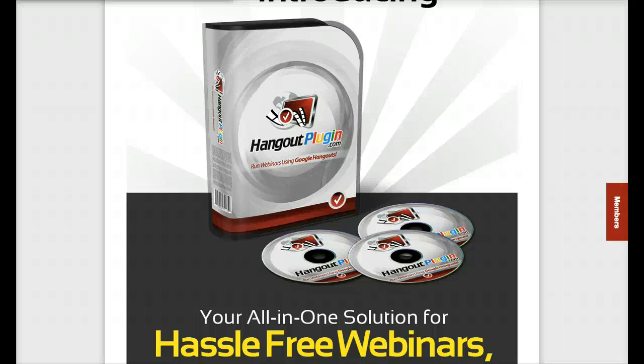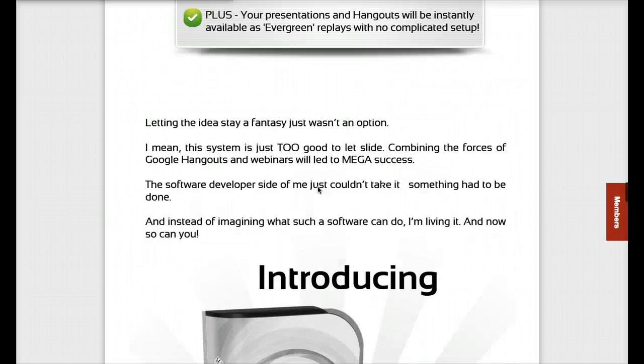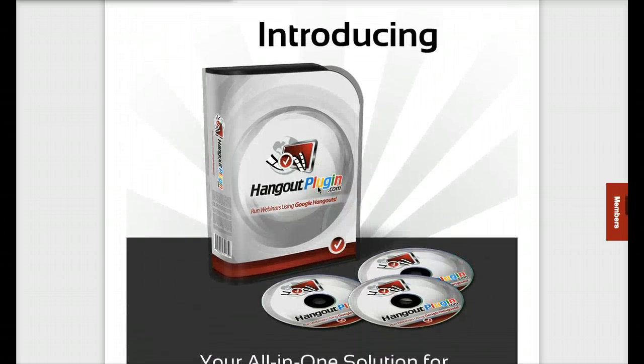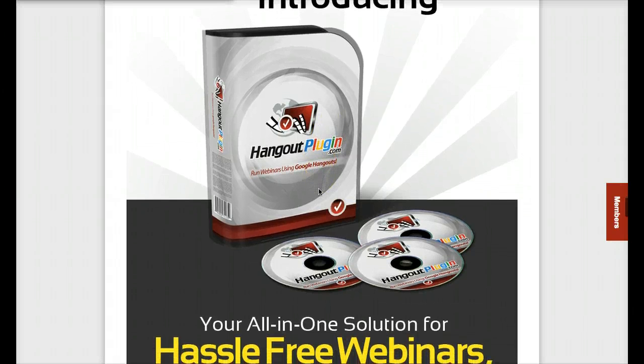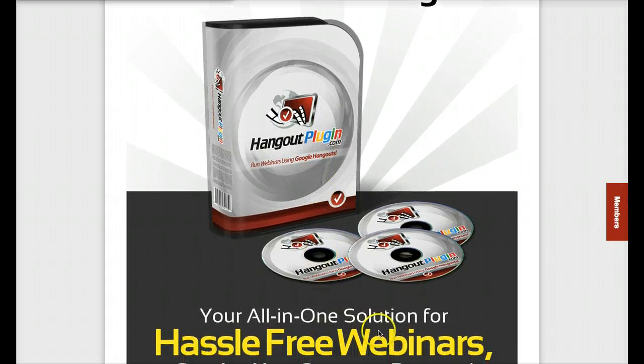Hello, Bertrand here. I wanted to do a video review and let you know about the Hangout Plugin and why I think you should get it, because it's a very cool piece of software. This is the sales page, by the way — I'll send you the link in that email or below the video. You may have heard about webinars, and there are different webinar solutions like GoToWebinar or Meeting Burner.